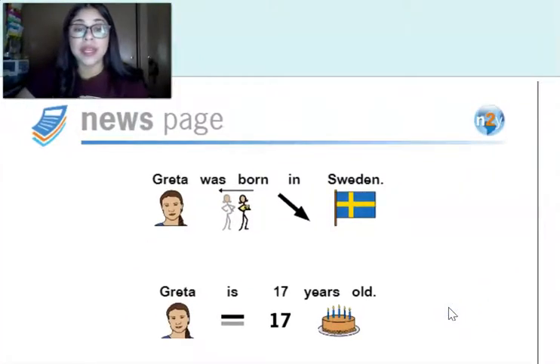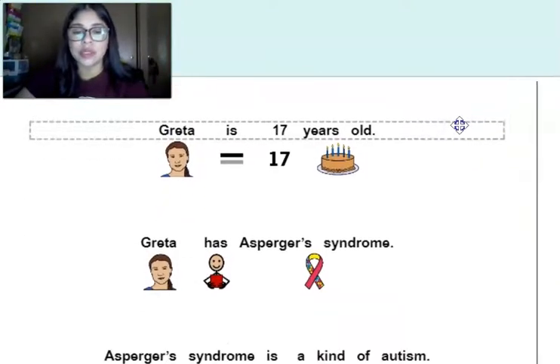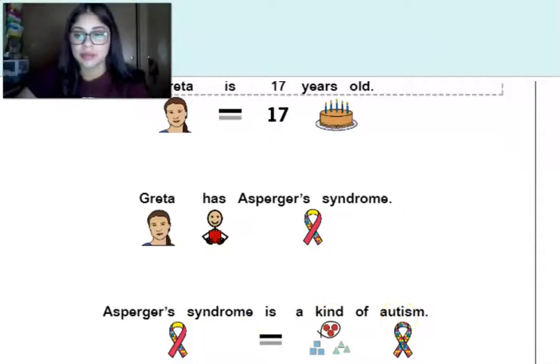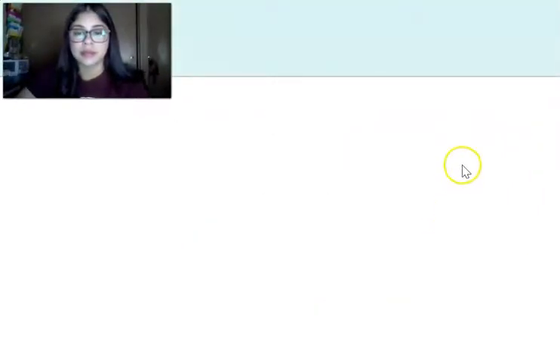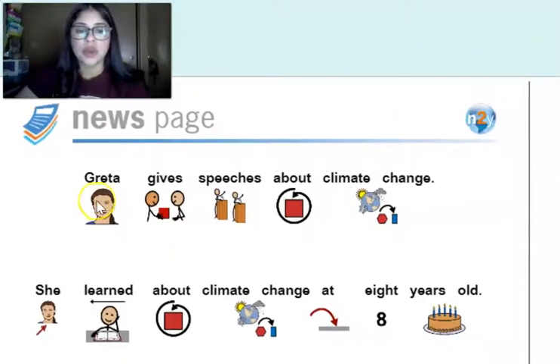Greta was born in Sweden. Greta is 17 years old. Greta has Asperger's syndrome — Asperger's syndrome is a kind of autism. Greta gives speeches about climate change. She learned about climate change at eight years old.